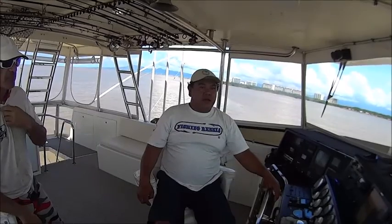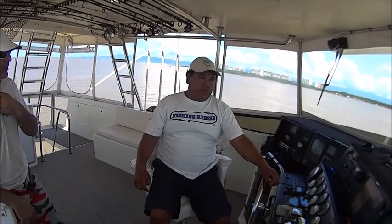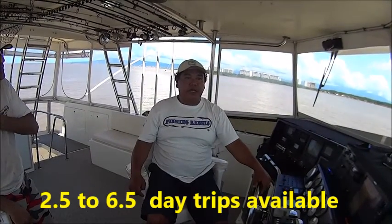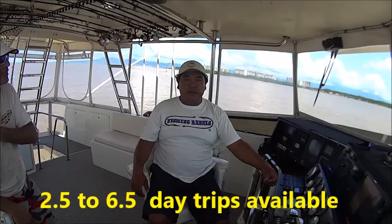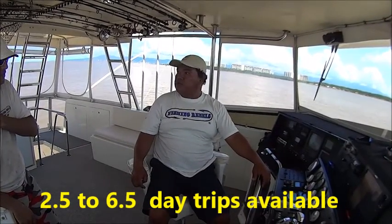So now there's a 2.5-day special, that's what you're doing now? Yeah, we do two-and-a-half days without recalling. We go out to the outer banks for big tuna, and sometimes marlins and dorado.